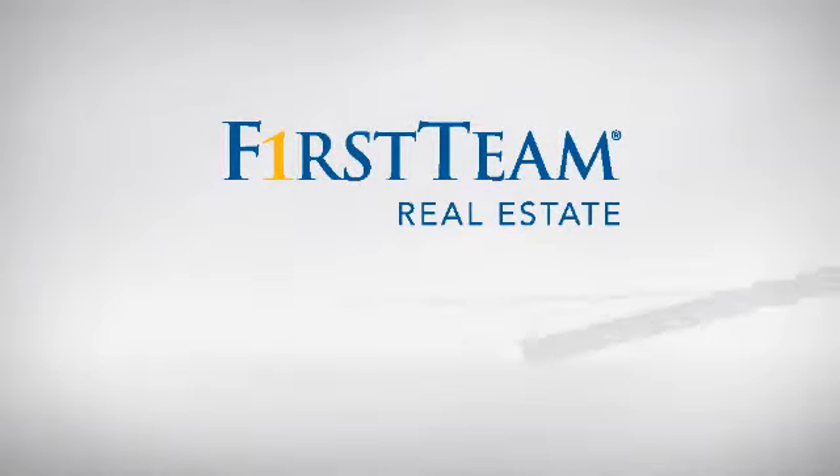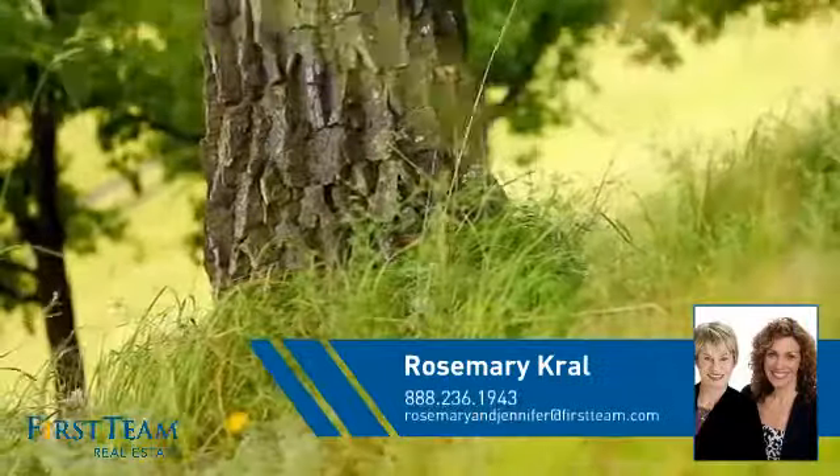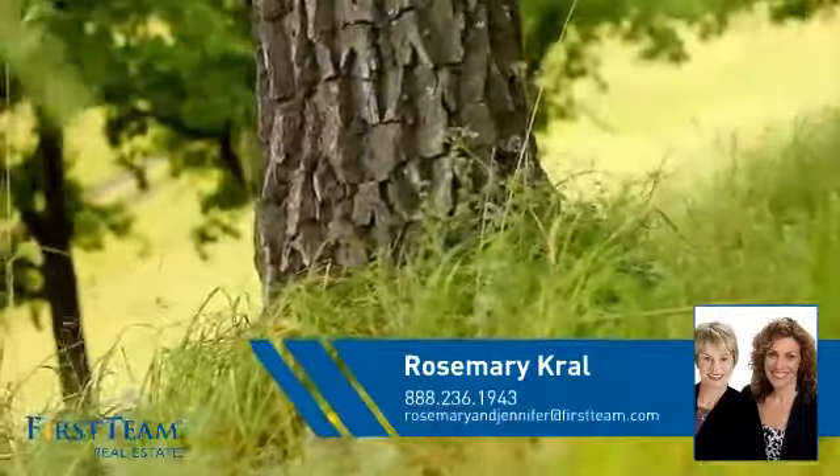At First Team Real Estate, you'll find a wide selection of listings. This video is brought to you by your real estate agent, Rosemary.